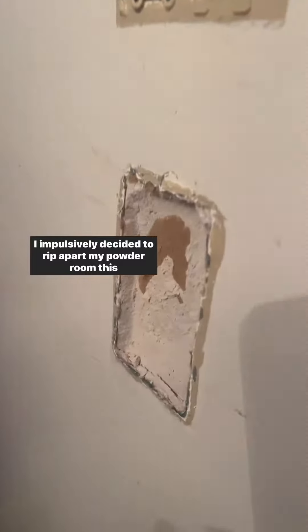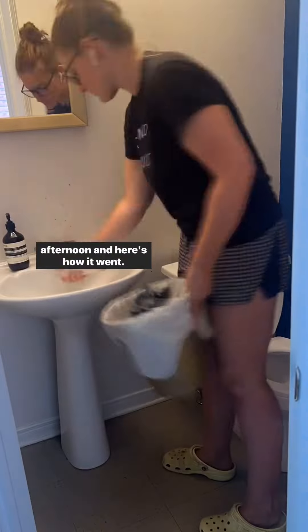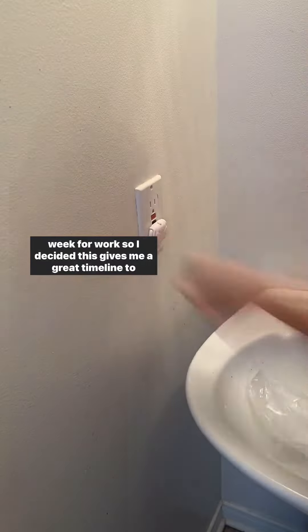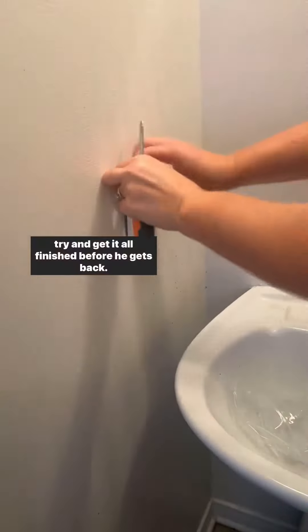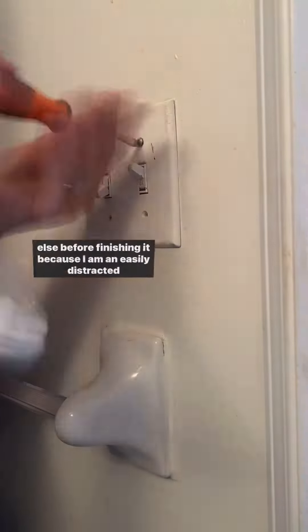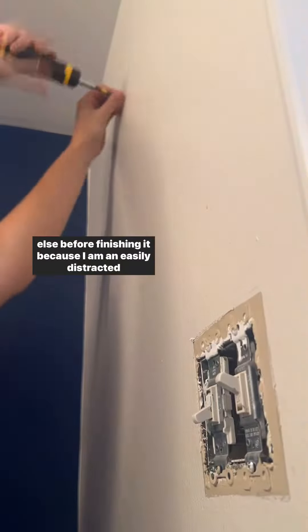I impulsively decided to rip apart my powder room this afternoon, and here's how it went. I'd been meaning to do this makeover for like eight months now and never got around to it, but my husband is away this week for work, so I decided this gives me a great timeline to get it all finished before he gets back — because I am an easily distracted DIY queen. Anyone relate?